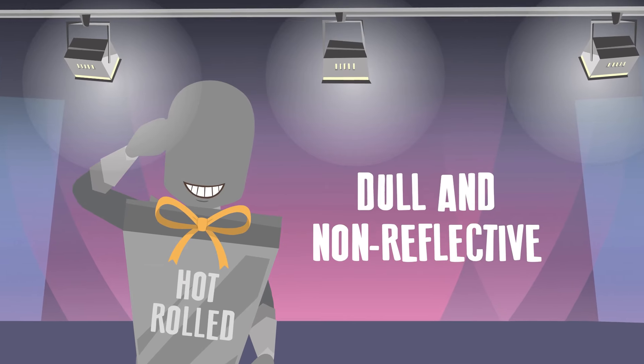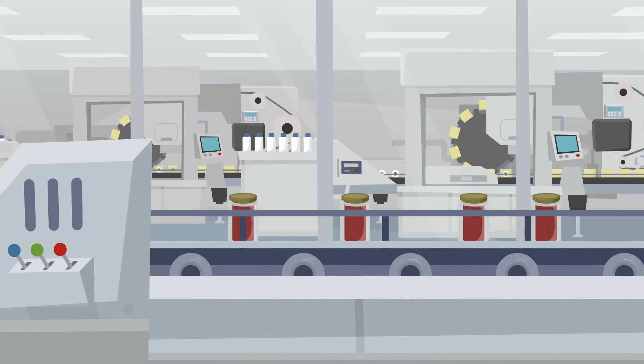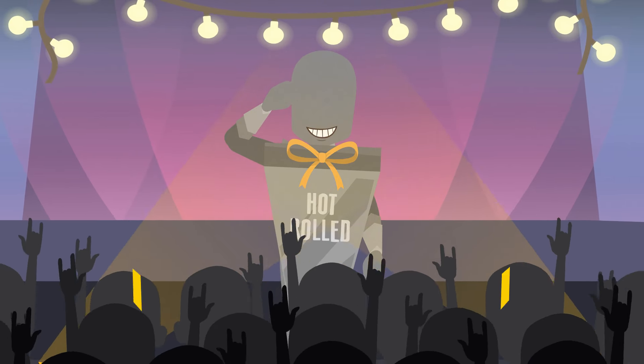While a bit dull and non-reflective, this first finish likes industrial applications like tanks and conveyors. Meet number one — Hot Roll!